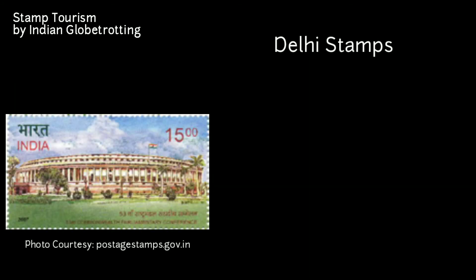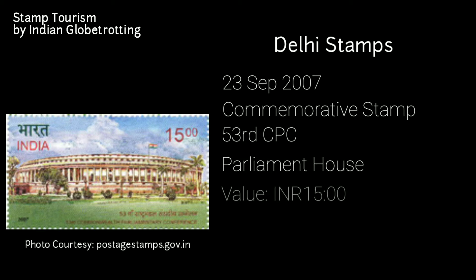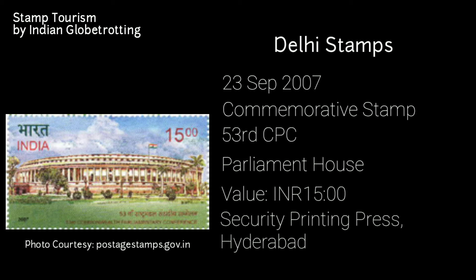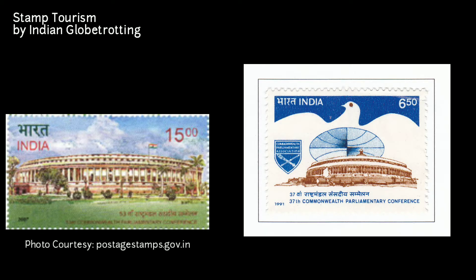The next stamp on Delhi was released on 23rd September 2007 — a commemorative postage stamp on the 53rd Commonwealth Parliamentary Conference. The stamp has an image of Parliament House and has a value of 15 rupees. It was printed at the Security Printing Press in Hyderabad. This is the second time India Post released a stamp commemorating the CPC; the first was in 1991 for the 37th CPC, covered earlier in this video.